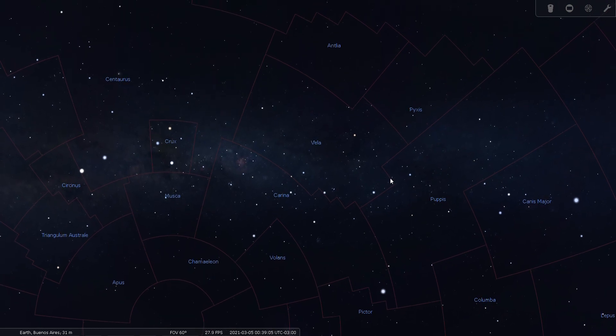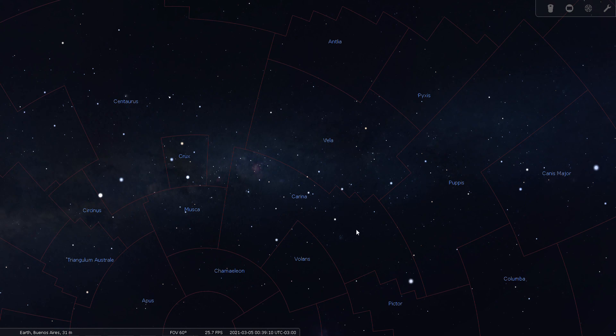Here are the constellation boundaries: here's Carina the Keel, here's Puppis the Stern which includes a lot more sky, and then this region here is Vela the Sail, which includes a lot of this dark region in the Milky Way. It's a pretty good-sized constellation. This concludes my review of Vela the Sail — I hope you've enjoyed it. Good night and good seeing.